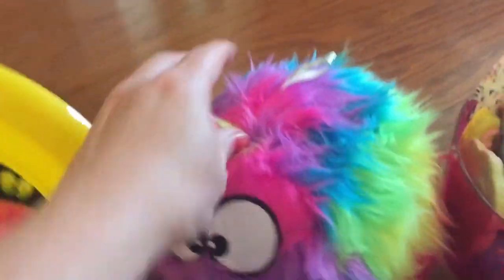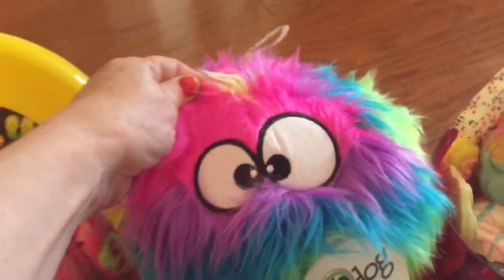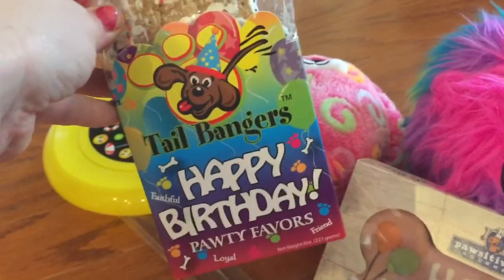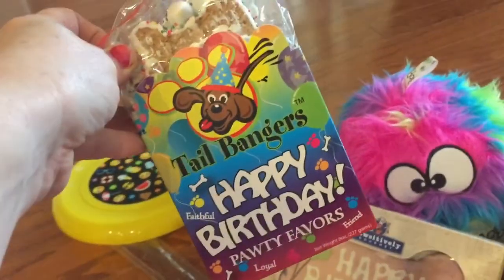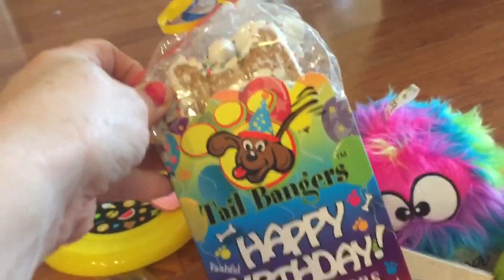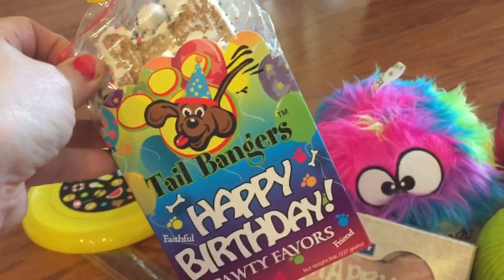And then we got her this super cool dog toy — look at how cute it is. And this cute dog toy and some more chews, and then special happy birthday party favors — it has party favors! And you know why? We got party favors because we actually have two more dogs. We have two Shiba Inus and they're going to want to get some party favors at Esky's birthday party today.